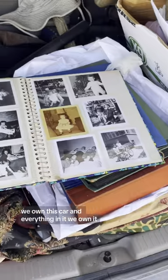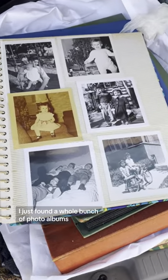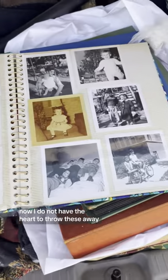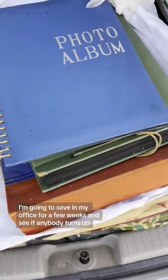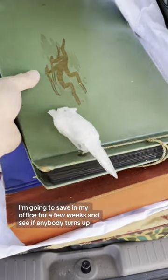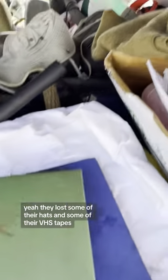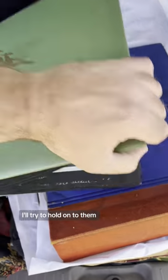We own this car and everything in it — we own it. Unfortunately, I just found a whole bunch of photo albums. I do not have the heart to throw these away, so I'm going to save them in my office for a few weeks and see if anybody turns up. They lost some hats and some VHS tapes, but their photos I'll try to hold on to.